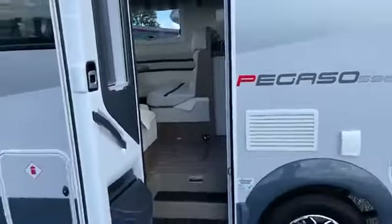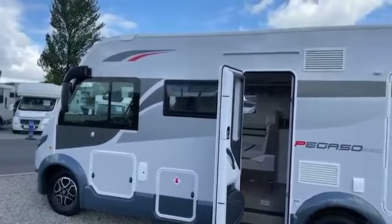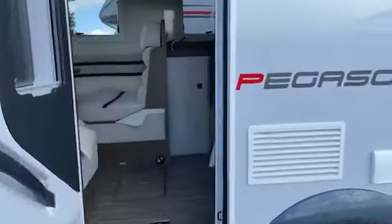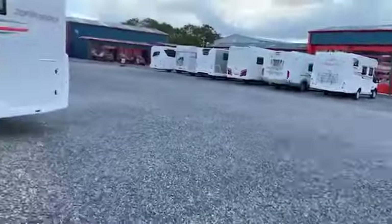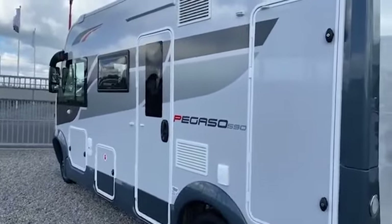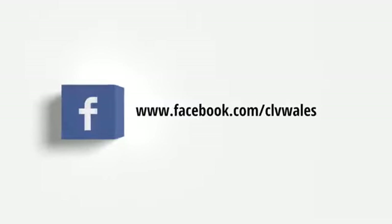If you need any more, by all means just give it a shout, but that's the van there. Absolutely beautiful. I'll send this via email and then maybe you can let me know your thoughts. Thank you, talk to you later, see you later.